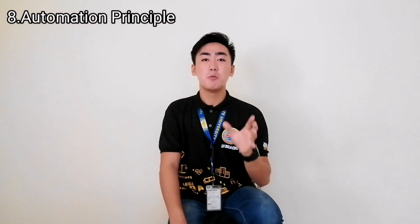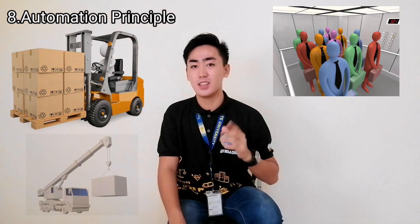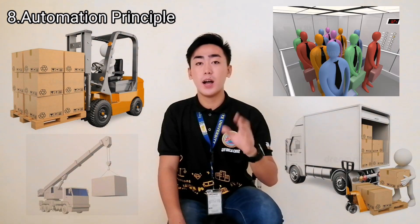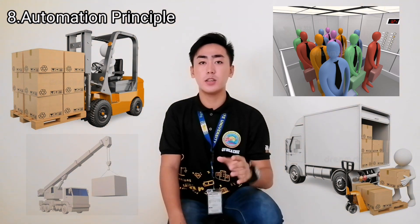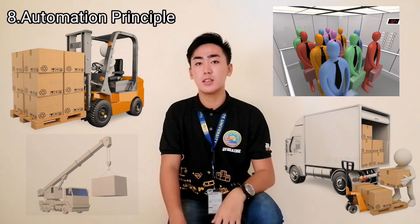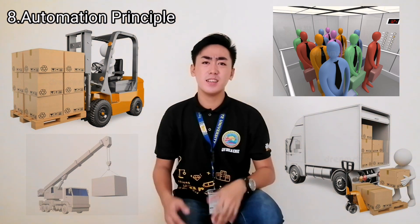The eighth principle is the Automation Principle, which states that we must use technology or machinery like forklifts, cranes, elevators, and trucks, in order to enhance the movement and transportation of materials without putting too much effort into carrying them.